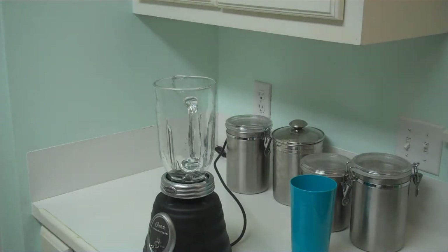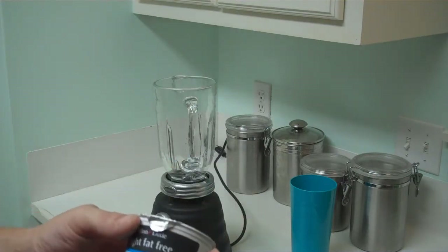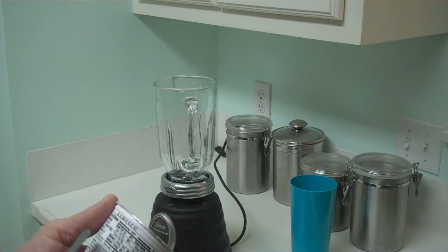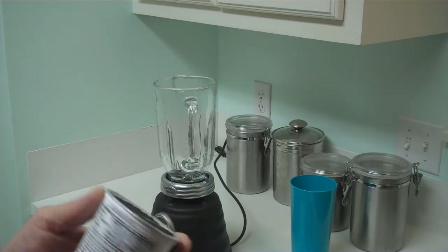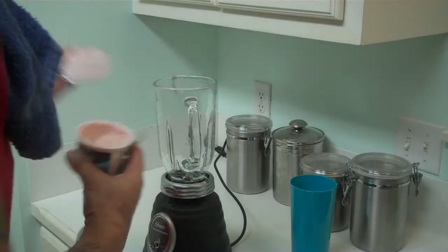Okay, here's the shake. First thing that's going in — I buy fat-free yogurt. This has got 100 calories, 6 grams of protein. This is the first thing.